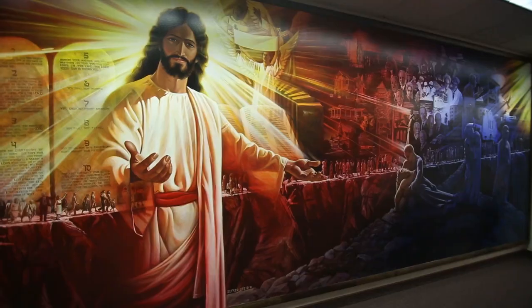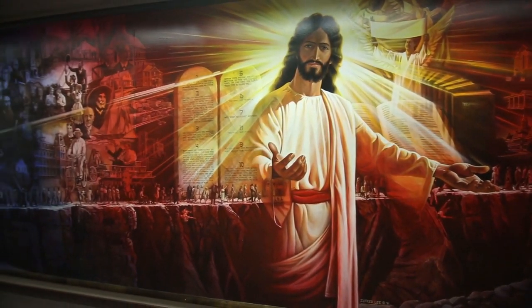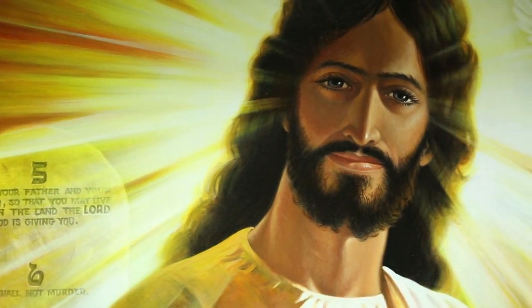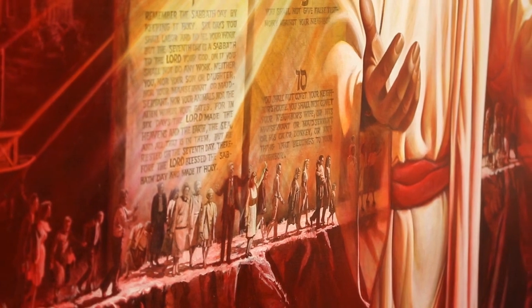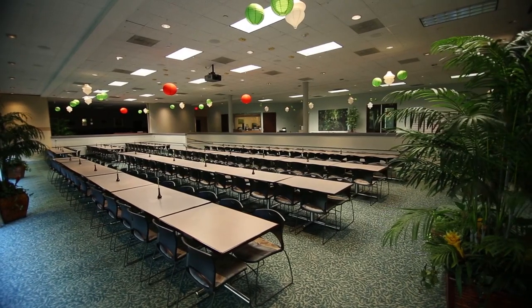Finally, we come to the White Estate. Here we have the painting The Christ of the Narrow Way by Alfred Lee. This mural illustrates Ellen White's first vision and shows a narrow path on which believers in the three angels' message of Revelation 14 are travelling toward the Holy City.